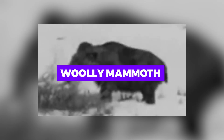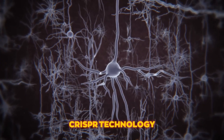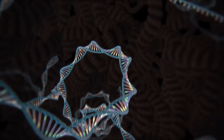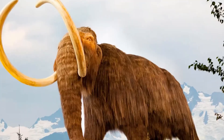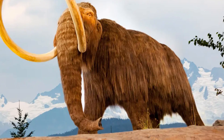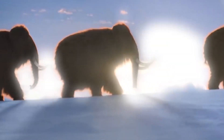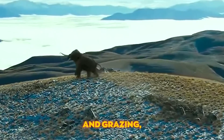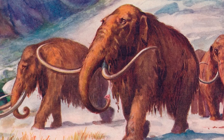Woolly mammoth. Imagine mammoths with their shaggy coats and curving tusks roaming the Siberian tundra once again. Scientists are using CRISPR technology to splice mammoth DNA with that of their closest living relatives, the Asian elephants. The goal is not just to bring back a species, but also to combat climate change. The mammoths, by their natural activities like trampling and grazing, could help restore the grasslands of the Arctic, which in turn could help trap methane, a potent greenhouse gas.